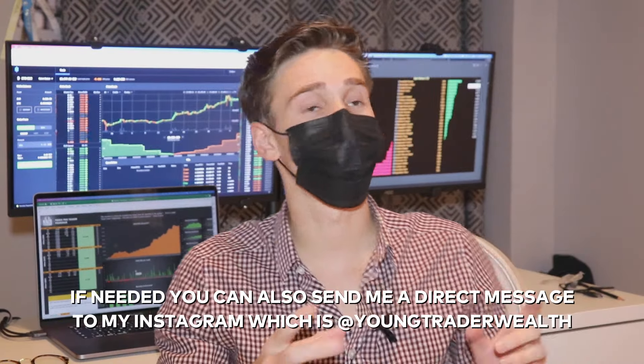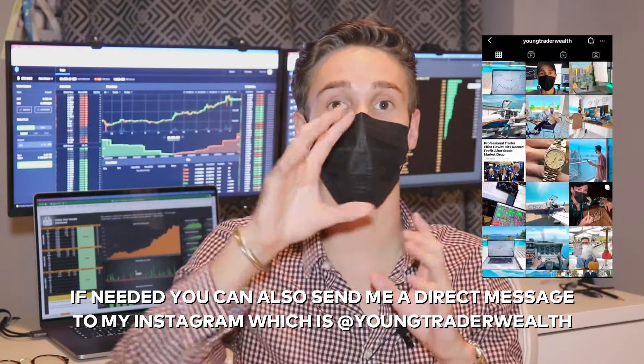You can also send me a direct message on my Instagram at YoungTraderWealth. If you enjoyed this video, please leave a thumbs up and check out all my other trading-related videos. I post every single Sunday, so make sure you subscribe. It was Elliot — peace.